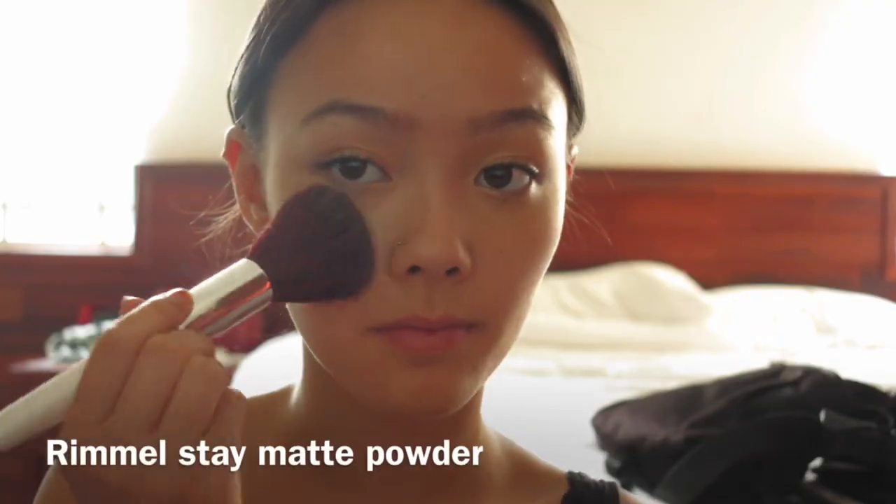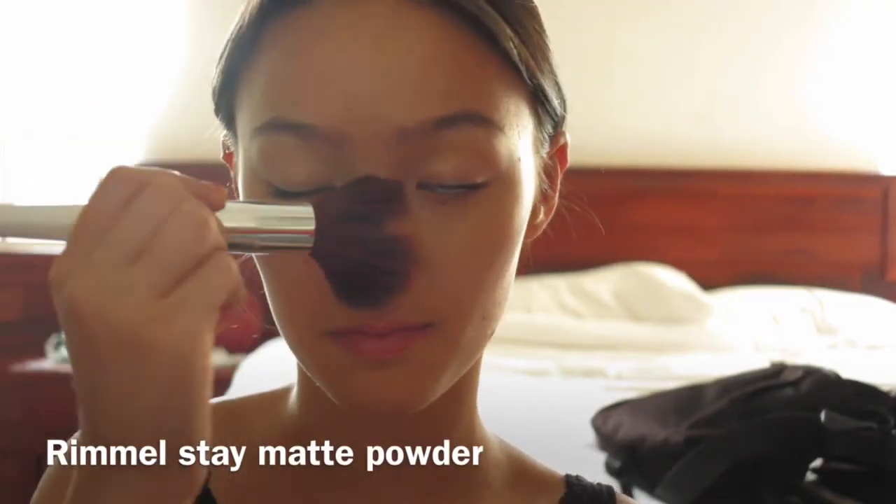I'm just applying my matte concealer in NC 20 — that's the shade that I'm in. I'm definitely no expert at makeup, just getting ready with you guys for the day. I'm applying it under my eyes and on my eyelids to act as a primer for the eyeshadow.